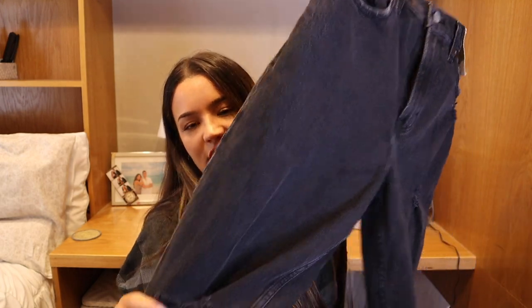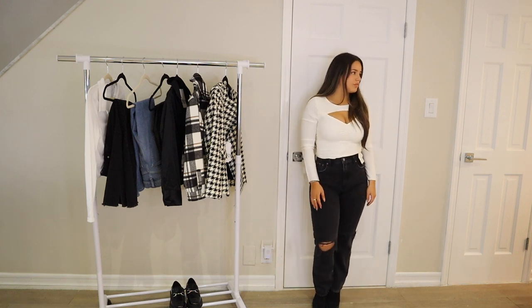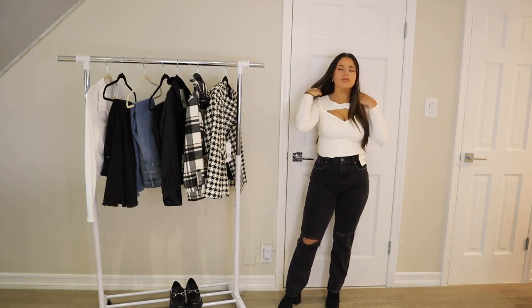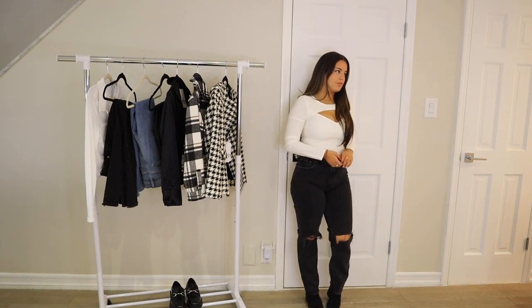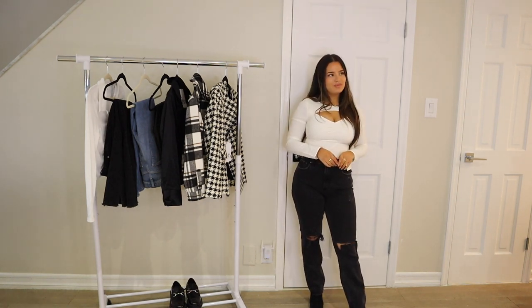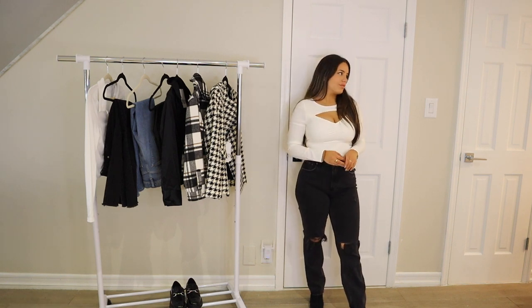I got these in a size 27 short. They're the 90s Straight Ultra High Rise in Curve Love — black with a little rip at the ankle and they go straight down. I tried them on a few times going back and forth, but I actually really like them. They're super comfortable and cute. They do have a slight stretch to them — I wouldn't call them a stretch jean at all but there's definitely a little pull and give; they're not a super rigid jean. I'd go true to size with these.